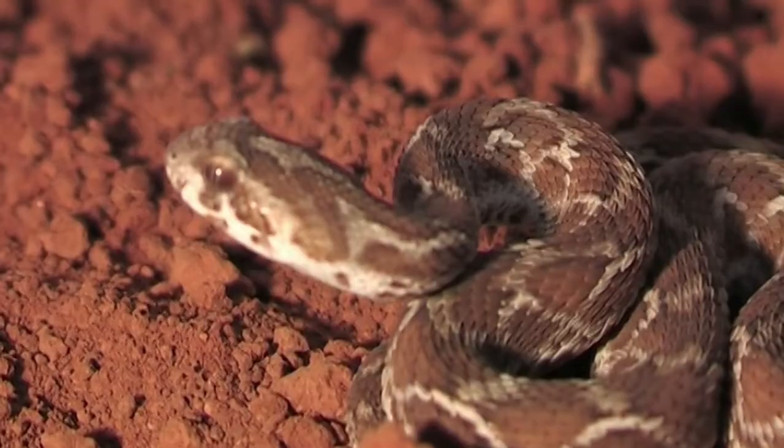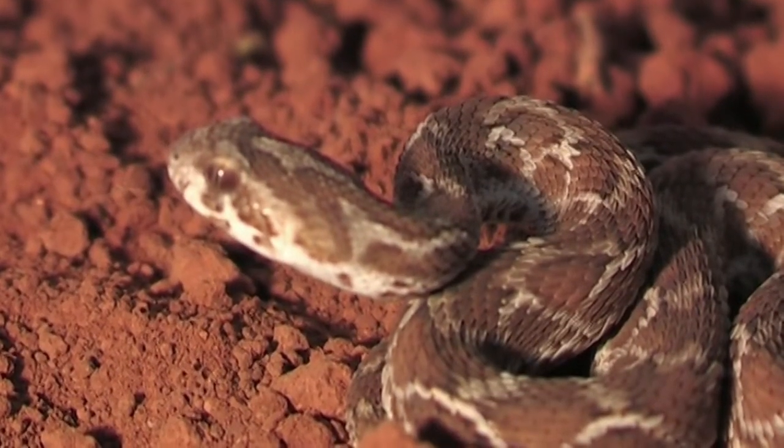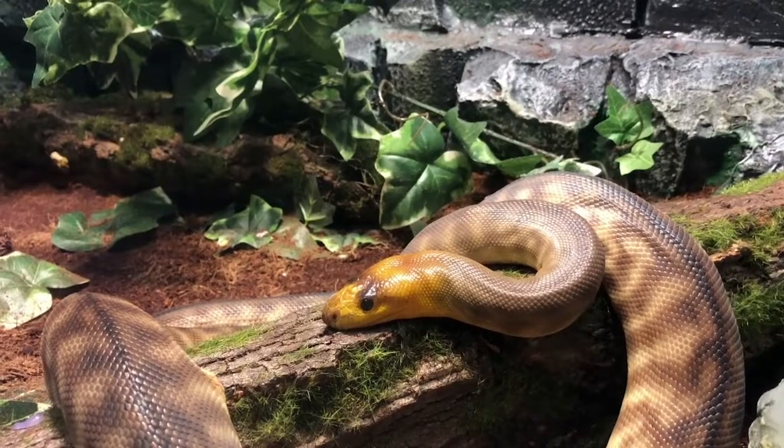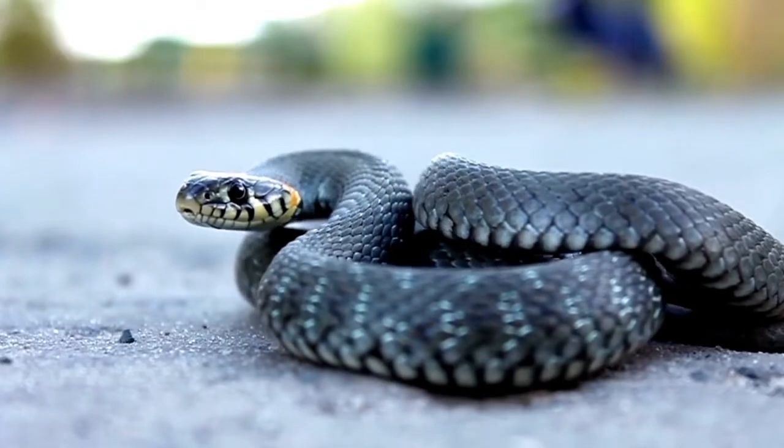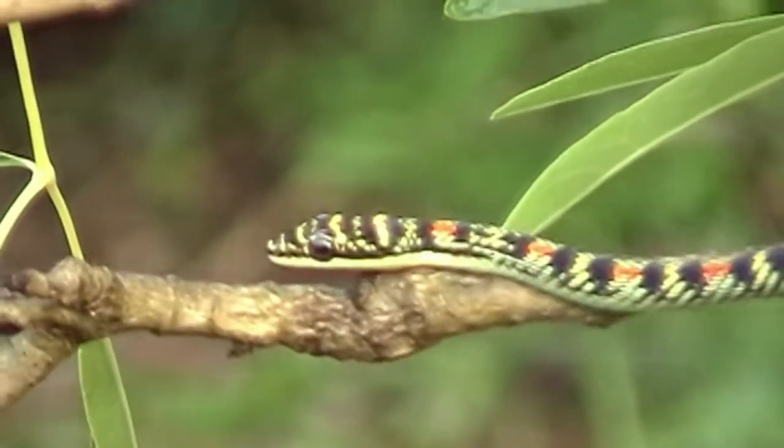Although most snakes lay eggs, some species, such as sea snakes, give live birth to their young. With the exception of pythons, which incubate their eggs, very few snakes pay attention to their offspring.